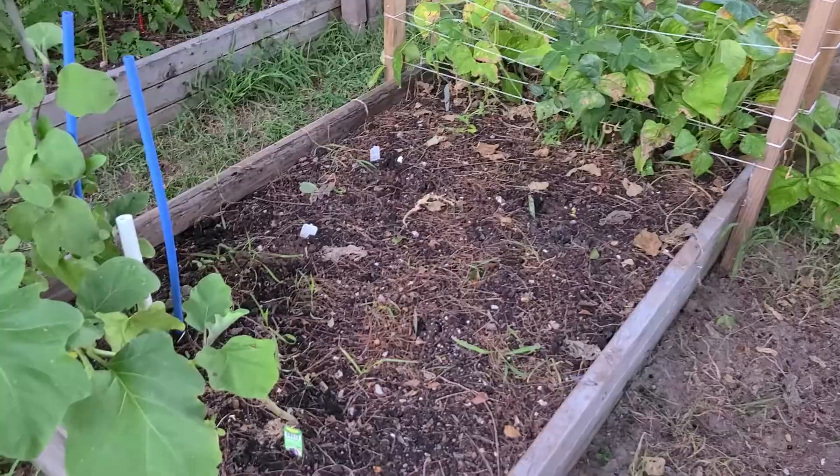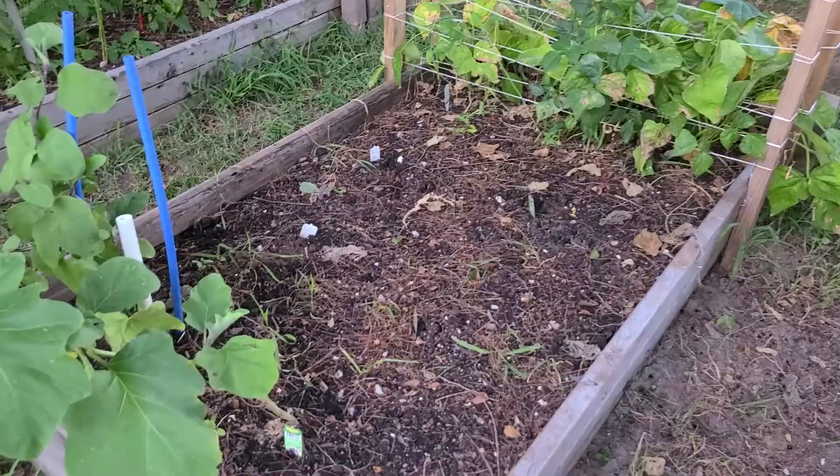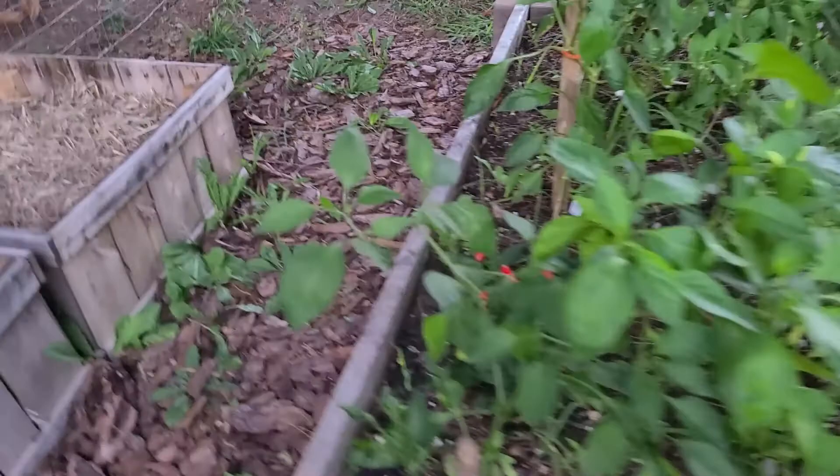And the carrots are doing really well too. They're actually starting to grow deeper into the soil now that they have room.